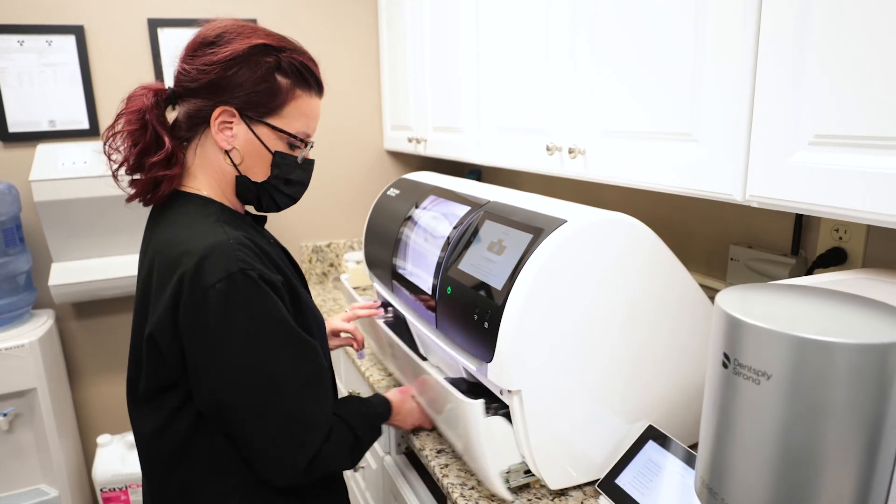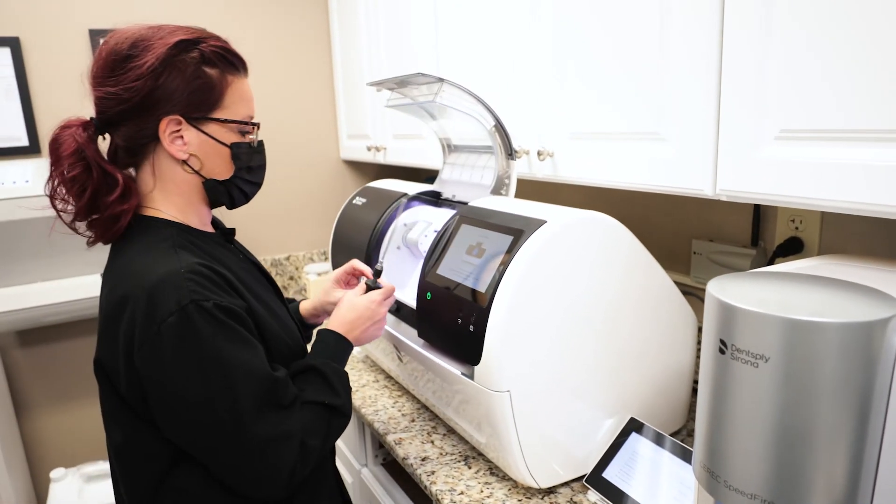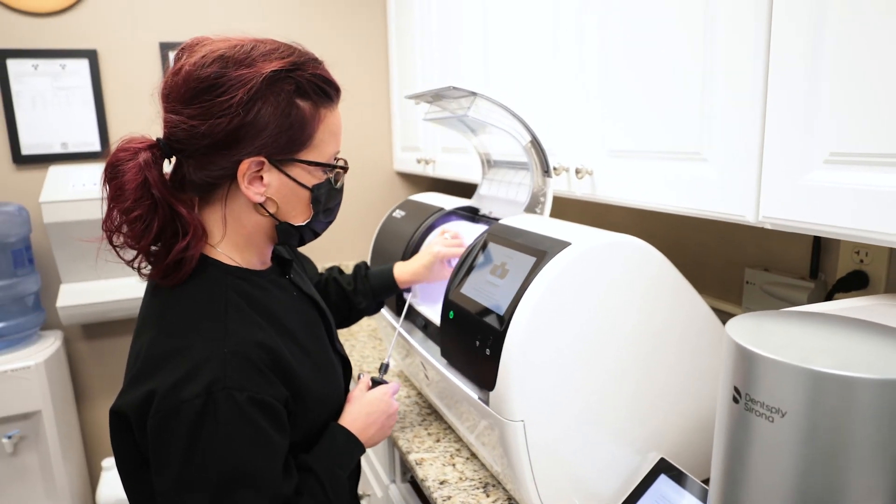The CEREC crown is the most beautiful crown. It's crystal clear. It's not porcelain — it is zirconia, and zirconia is very, very strong. It just doesn't get any better than the CEREC machine.